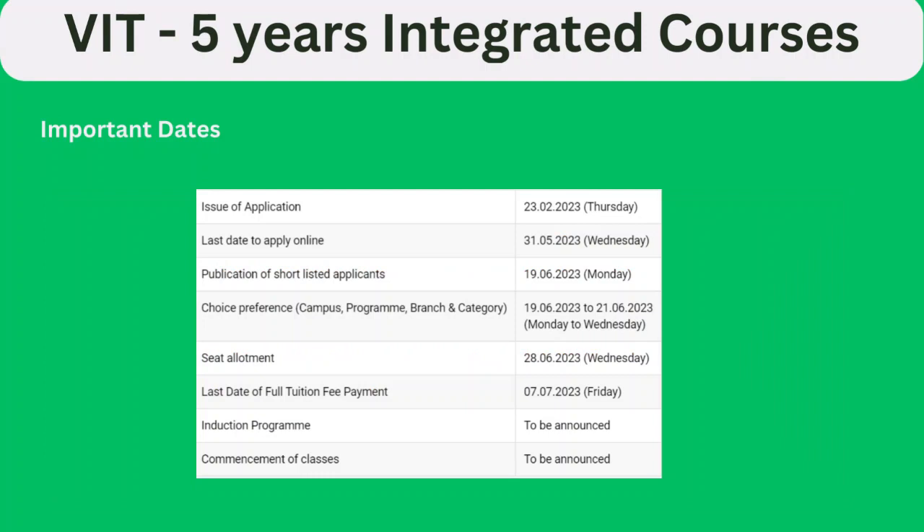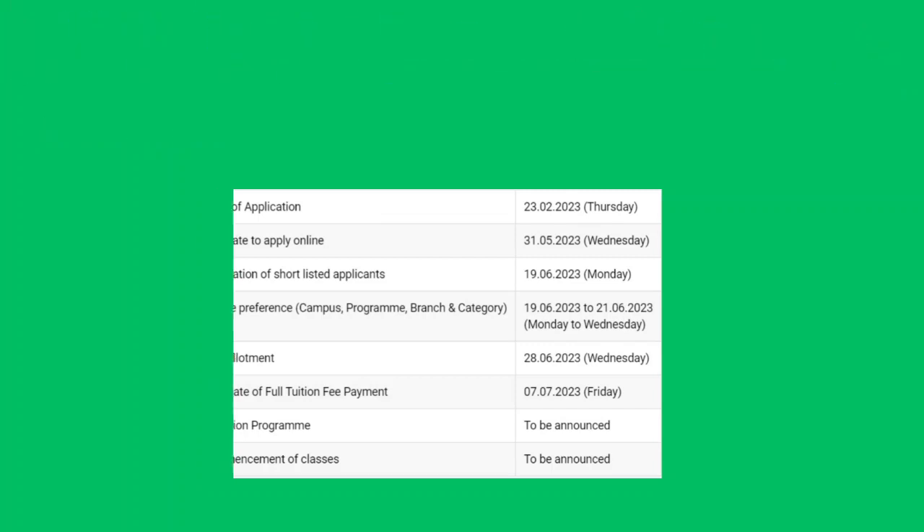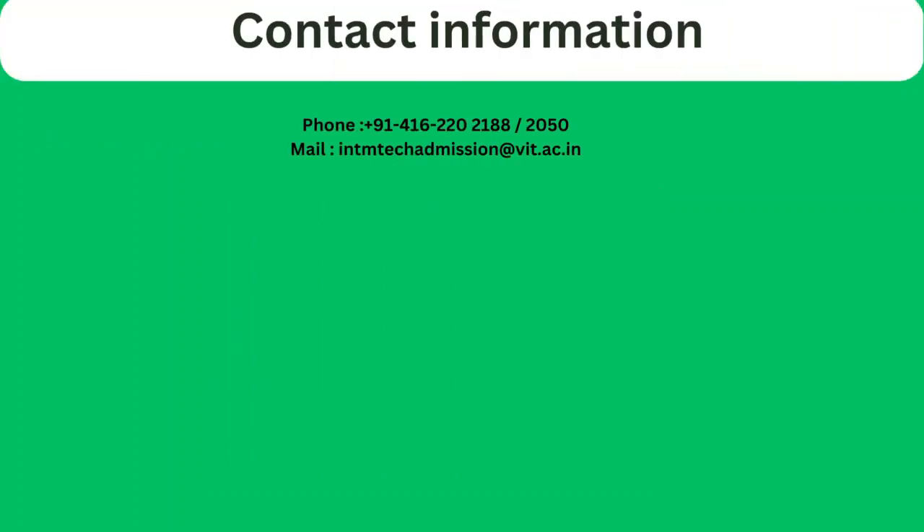These are some important dates about the application timeline and counseling dates — go through these timelines carefully. The fee structure is also available on their website, along with contact information.